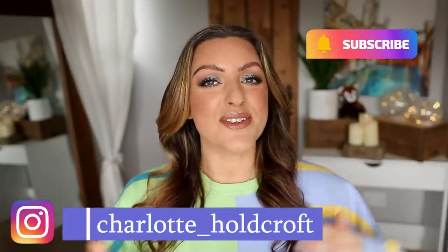Hi guys, welcome back to my channel. I hope you're having a great day so far and welcome to today's video, which is going to be a fun 'Will I Buy It?' talking through all of the new and upcoming makeup releases and whether or not I'm interested in them and why or why not. So without further ado, let's kick things off.